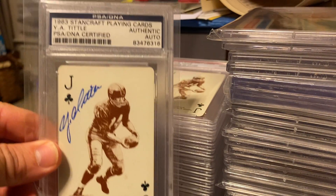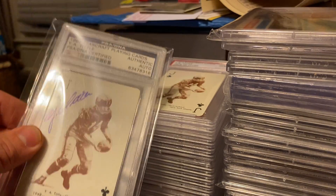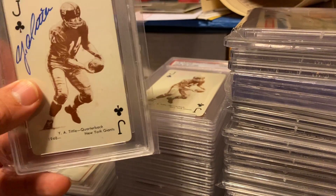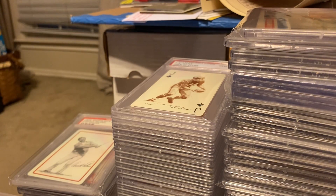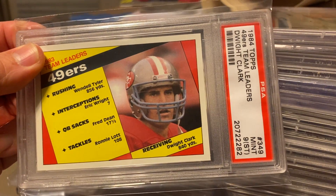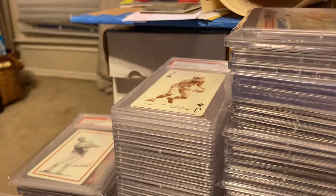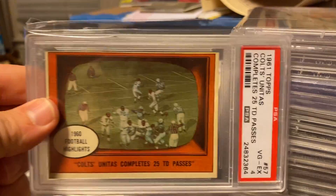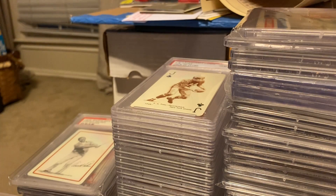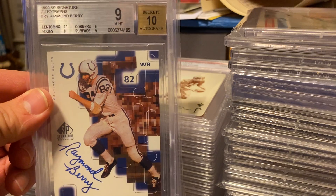Got an autographed Y.A. Tittle, Hall of Famer — the playing cards. By the way, I've got almost a complete set here of those. They're really easy to get tens, and they're 1963 cards, so I thought it was a cool project to work on at one point. I've got a 1984 team leaders Dwight Clark. 1961 Unitas — Completes 25 TV passes. I've got a Beckett Raymond Berry, Hall of Famer autograph.